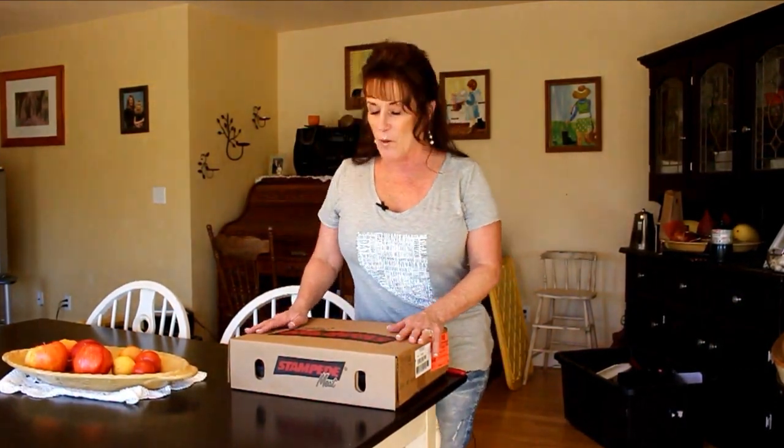Hi guys, welcome back to Linda's Pantry. As you see in the title, we've got another Zacon haul and I'm super excited. I've got two more actually coming up — one next month in December and then one at the end of January, and they're offering two different items.